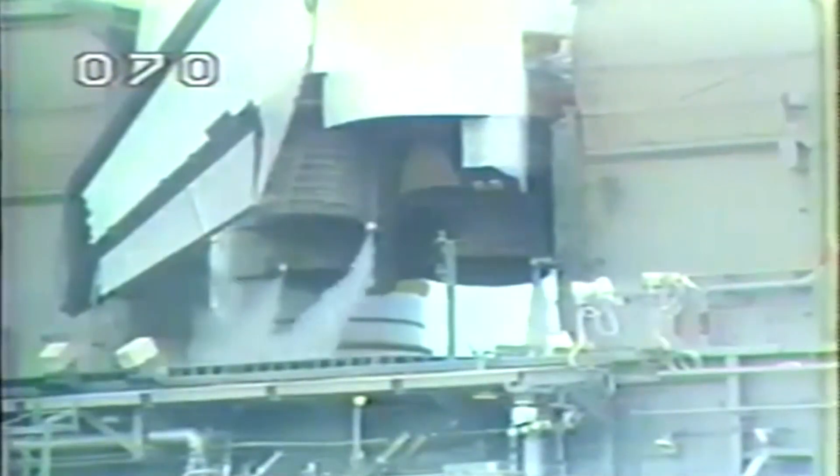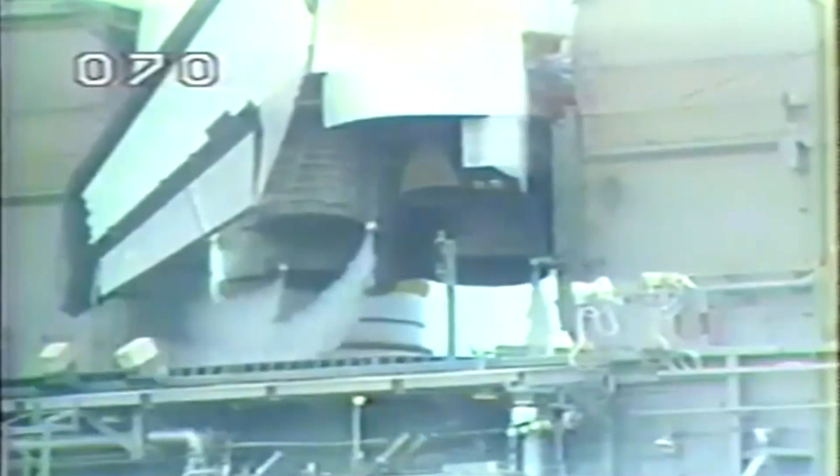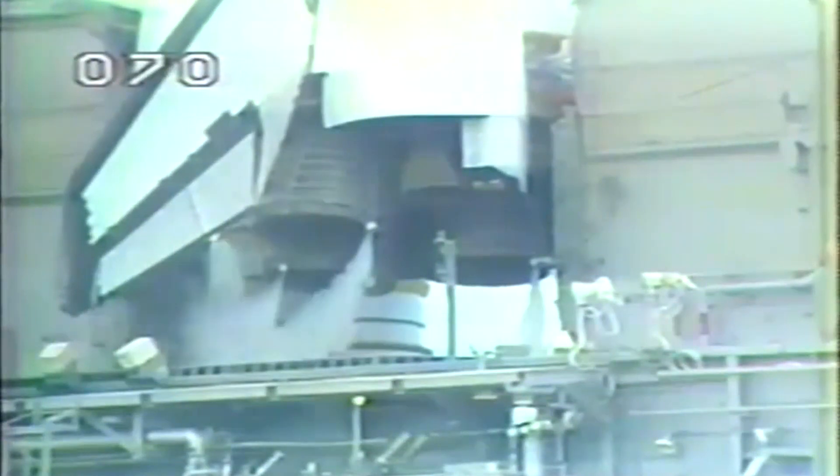Hydrogen burn igniters have been armed. The igniters will be fired at T-minus 10 seconds to eliminate residual hydrogen gas. T-minus 40 seconds and counting. External tank heaters have been turned off in preparation for launch.